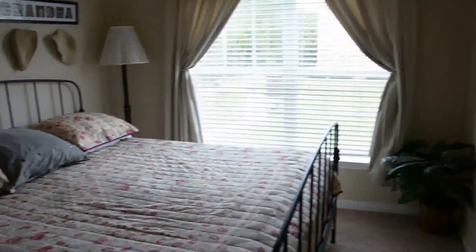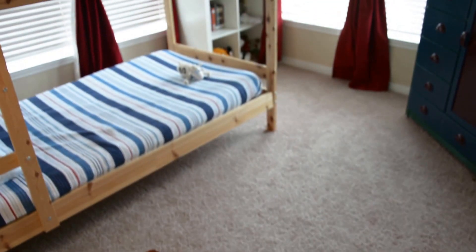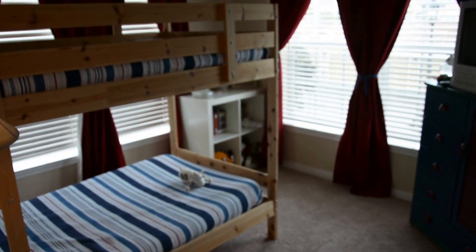Guest room with French doors. Look at this space in this guest room. Large guest bathroom.